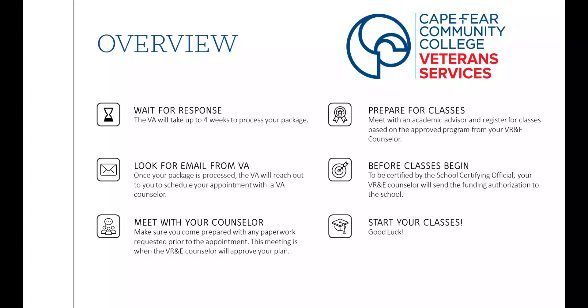Once you've had your appointment and been accepted, you'll prepare for classes. You'll meet with your academic advisor and register for classes based on the approved program from your VR&E counselor. Before the classes start, you'll be certified by your school certifying official. Your VR&E counselor will send the funding authorization letters to the school. Finally, all that's left is to start your classes. Good luck.